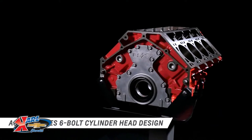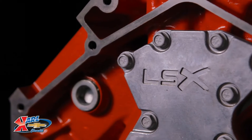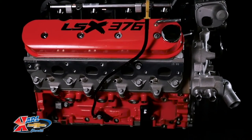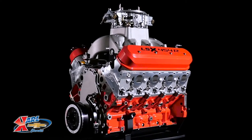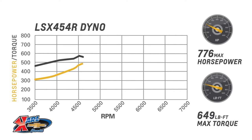Chevrolet Performance's LSX 376B8 and the LSX 376B15 engines are especially designed for the high-pressure demands of forced induction, while our LSX 454R is the biggest, baddest LS engine in the Chevrolet Performance arsenal — a high-compression, 776-horsepower, naturally aspirated drag strip assault weapon.